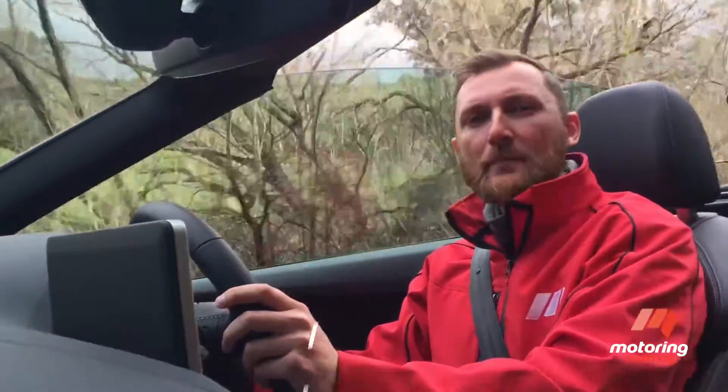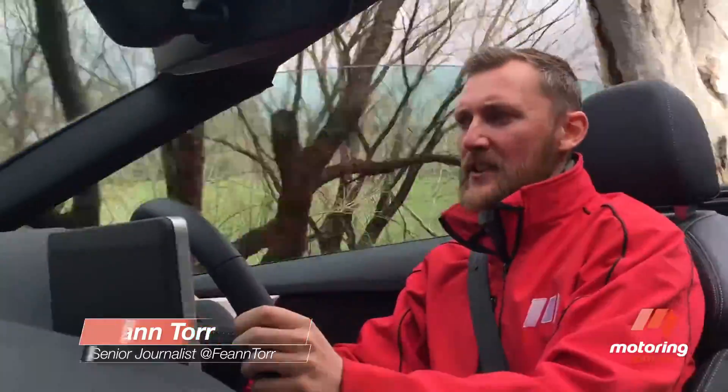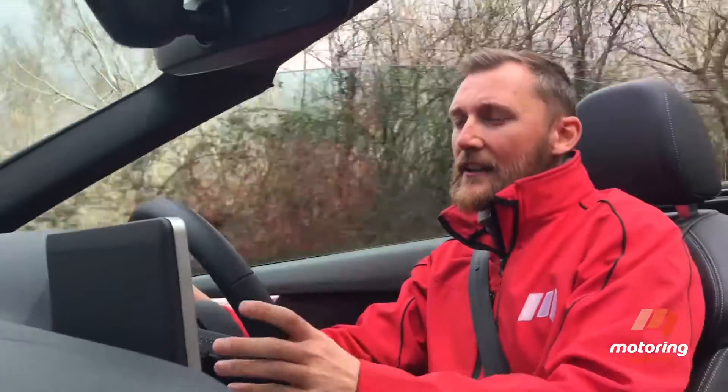Audi's made a number of improvements with the new A5 Cabriolet. This one's a little stiffer and it handles better than the previous model, which had a bit of flex in the body. It's also quieter and more efficient.